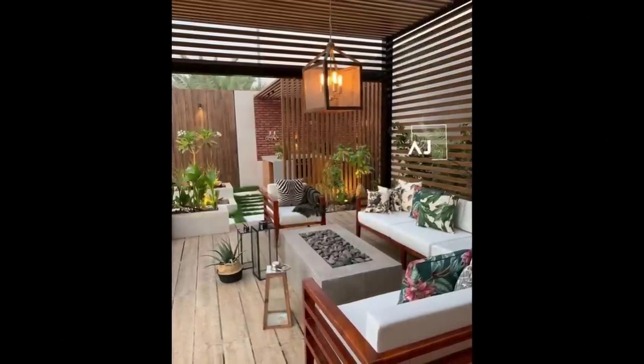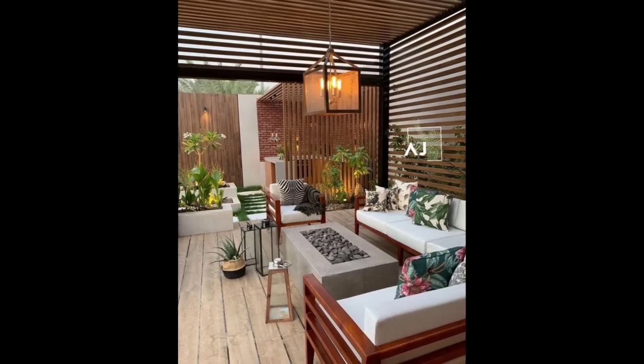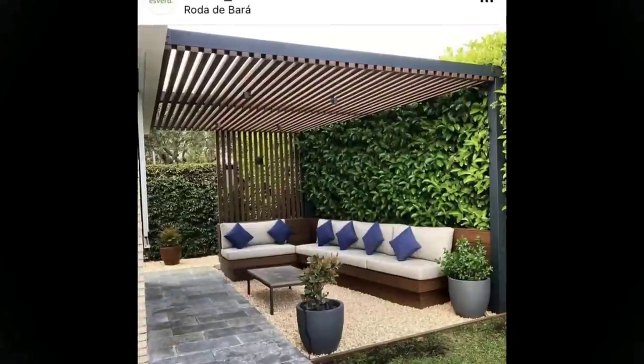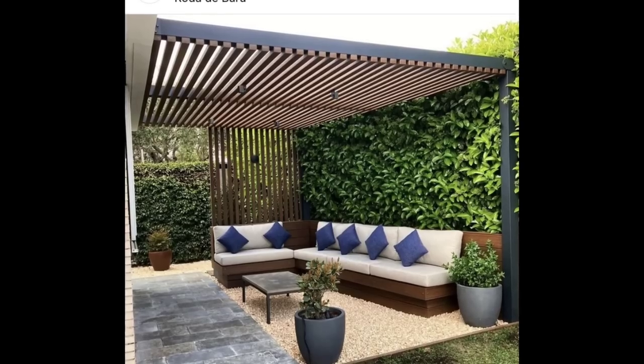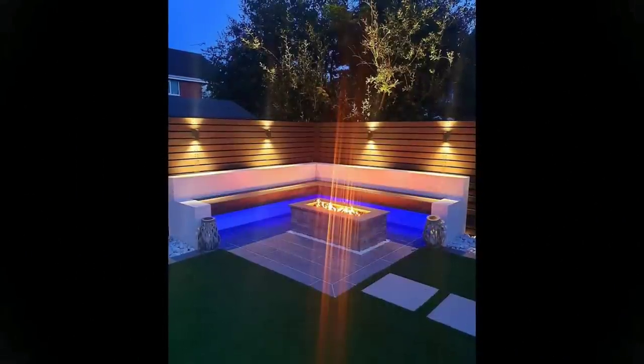Modern patio design ideas: spend more time outside enjoying the weather by including a few modern conveniences in your patio space. For example, move TV time from the couch to the outdoors by mounting a set on an exterior wall. Consider adding stereo speakers, an outdoor kitchen, or a fire pit to upgrade your patio further.